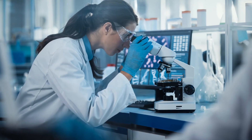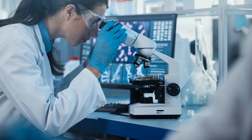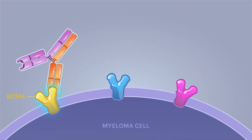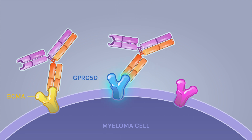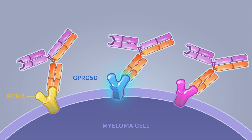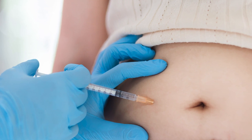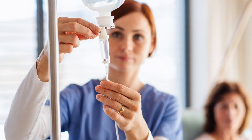Other bispecific antibody therapies are also currently under investigation in clinical trials for multiple myeloma treatment. Some of these also target BCMA, like Tecveli, whereas others target different markers found in high concentrations on the surface of myeloma cells, such as the G-protein-coupled receptor GPRC5D, or another receptor known as FCRH5. Some bispecific antibody therapies are given under the skin of your stomach or thigh, while others are administered through an IV infusion.